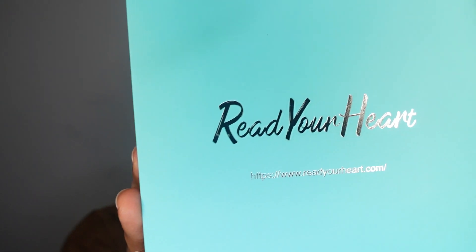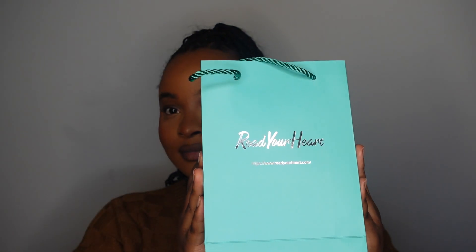Hi guys, welcome back to my channel! Today we are doing another collaboration with Read Your Heart. I am honestly falling in love with all of their pieces. I'm currently trying to build my jewelry collection — just trying to get some quality pieces but still on a budget, still reasonable, but it'll give you that longevity and classiness that you're looking for.